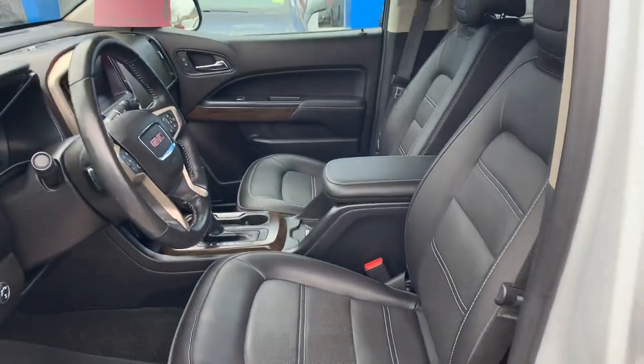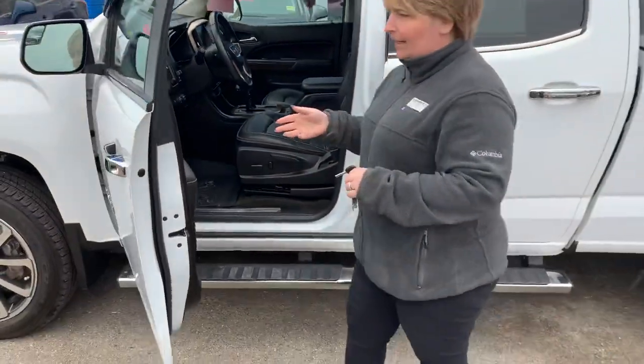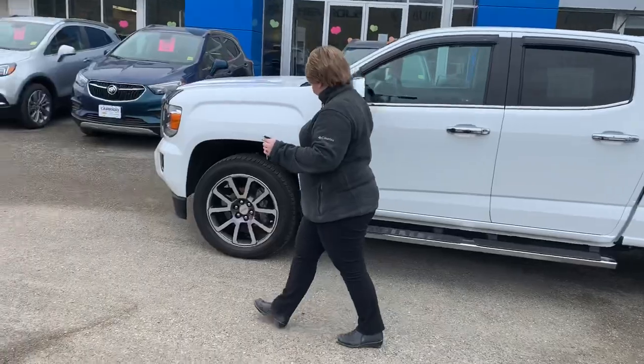It comes complete with the WeatherTech all-weather mats, heated seats, trailer brake controller, heated steering wheel. Beautiful truck.